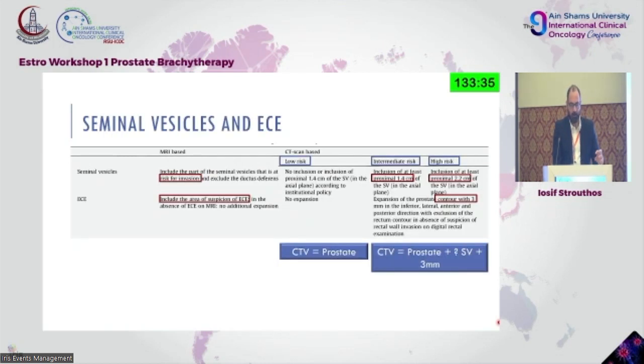The same applies for seminal vesicles and extra-prostatic extension — the risk of invasion should be evaluated on MRI and the volumes should be expanded accordingly. In the case of extra-prostatic extension in brachytherapy, we add a margin of 3 mm in that specific location. In CT scan, CTV equals prostate capsule for low risk, with expansions depending on risk group.